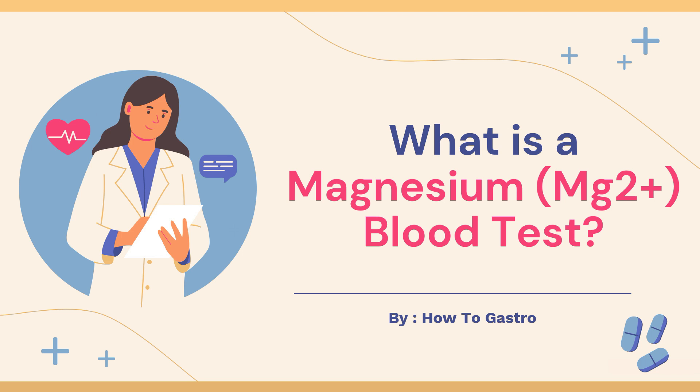Hey guys and welcome to Heartic Astro. In today's video we'll be discussing what is a magnesium blood test. So let's get started.